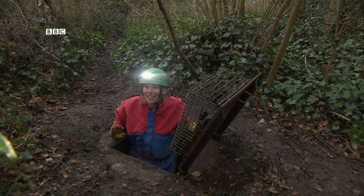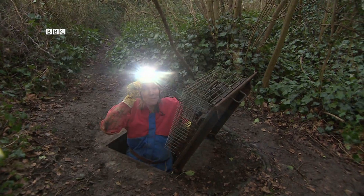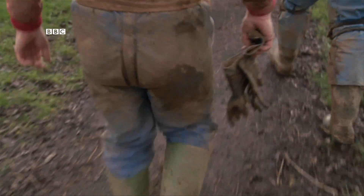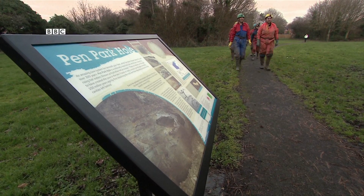I've totally lost track of any sense of time down there — I can hardly believe it's still daylight. It feels like we've been down there forever. The mud and the bruises are worth it for the privilege of being one of the few people ever to have explored Penn Park Hole.